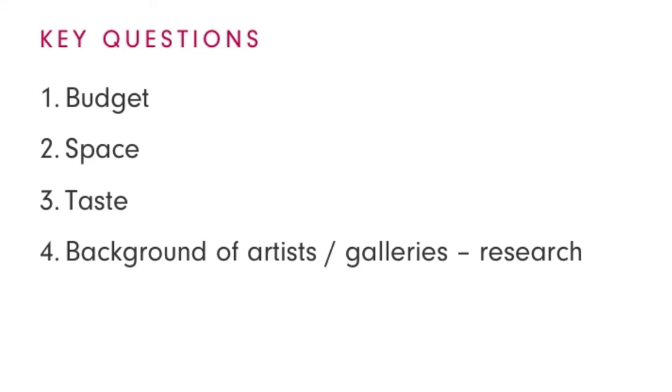The beauty about browsing online for art at affordableartfair.com is that you can filter your search by different factors, and there is even a curated selection of works under £1,000 for you.